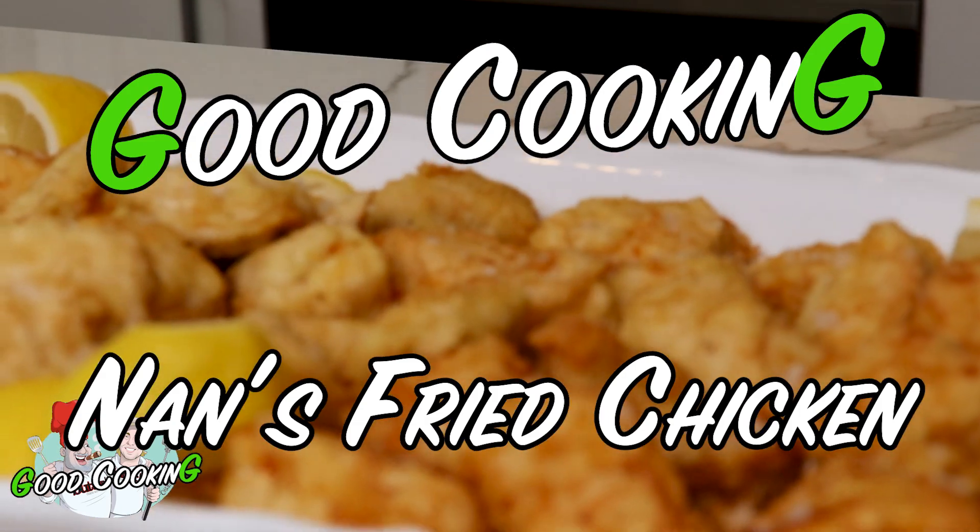Welcome back to another episode of Good Cooking. Today I'm showing you another one of my grandma's great dishes — it's Nan's fried chicken.